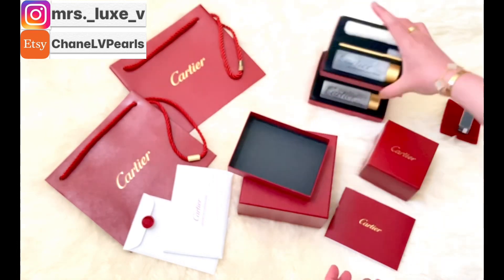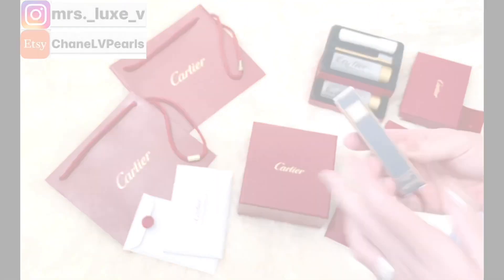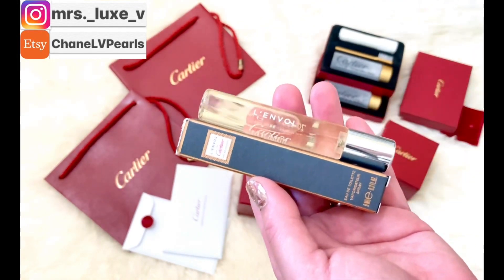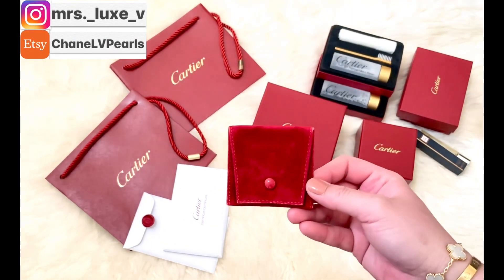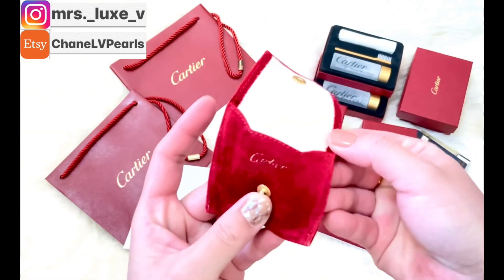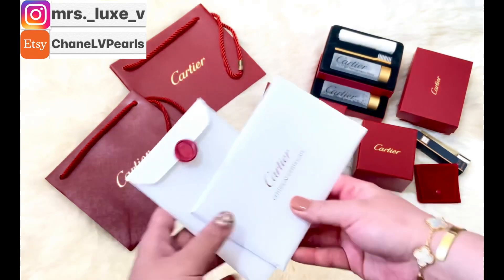Along with my two sets of cleaning kits, they also included a travel-size or sample perfume and two pouches for my jewelries — one for my ring and one for my bracelet. Unfortunately, I cannot seem to find the pouch for my bracelet; it will probably show up later on.